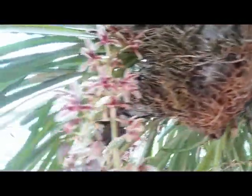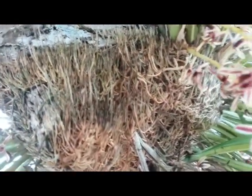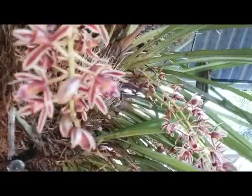Cymbidium aloifolium is easy to maintain and mounted on the rock here. We can see an established plant with a nice root system. We have to water this plant daily for sure.